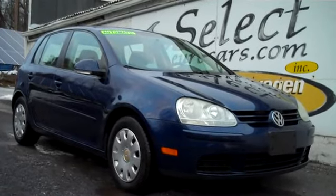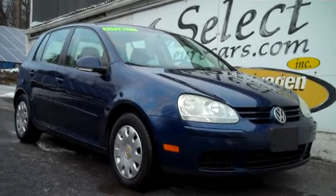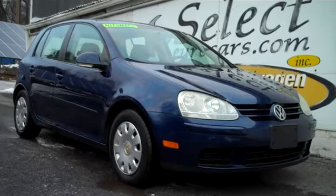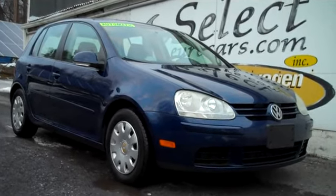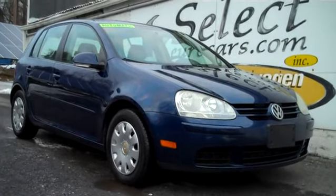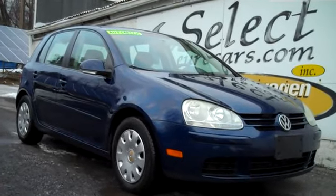If you need financing with excellent credit, we may meet your favorite bank or credit union rates and terms. Those with serious credit problems may need a third down, maybe more. Those with excellent credit may qualify to finance the vehicle and the service contract with little or nothing down. Please give us a call, send us an email, instant message, or come and enjoy this great Volkswagen here at Select Eurocars.